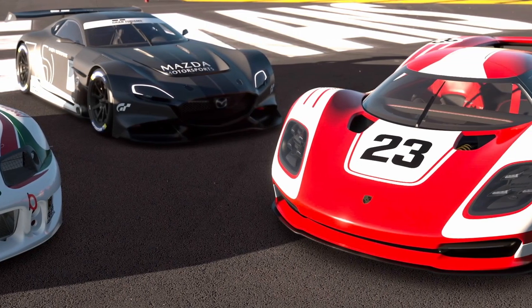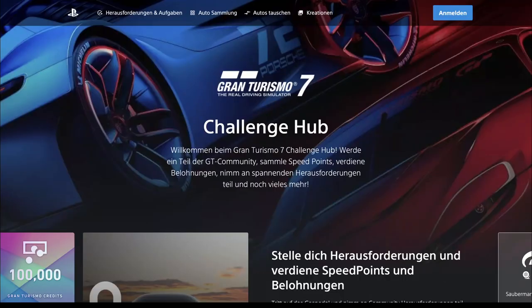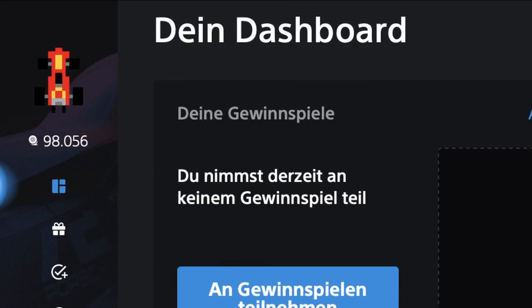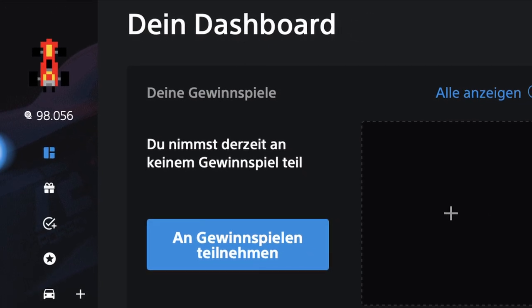First thing you have to do is to click on the link in the video description. This will bring you to the page of the Gran Turismo 7 Challenge Hub. Here you can sign in with your PSN account, and this will link your GT7 Challenge Hub profile with your Gran Turismo profile.